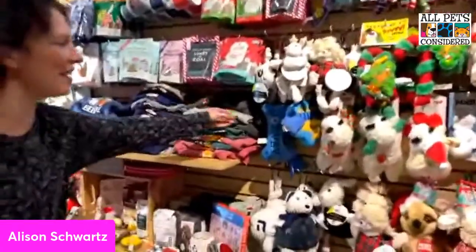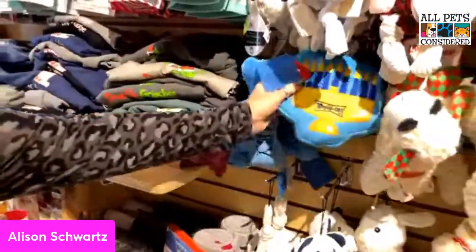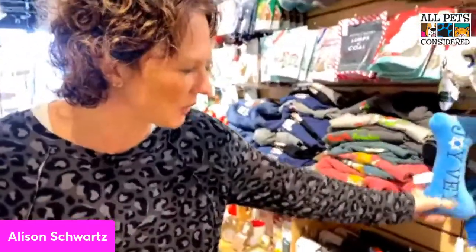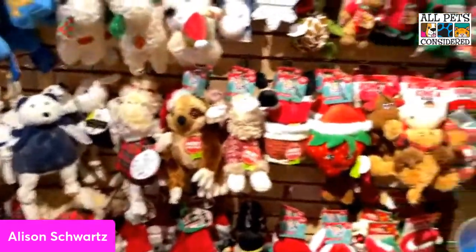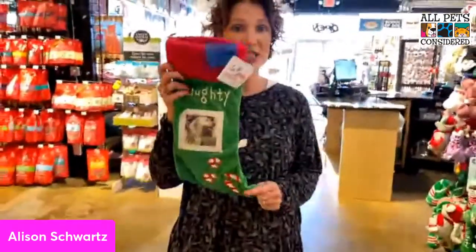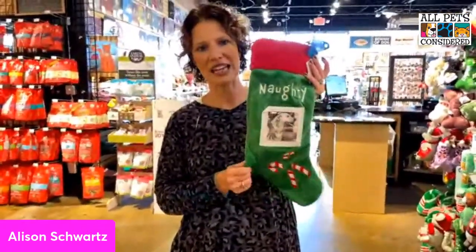We have not forgotten our Hanukkah-celebrating friends! We do have our Hanukkah toys out — some cute new ones this year. Joy Bay is one of my favorites, and we have the Huggle Hounds holiday toys as well. We also have a nice labor board display with our Christmas toys, and we have several selections of Christmas stockings for pets with a great variety.